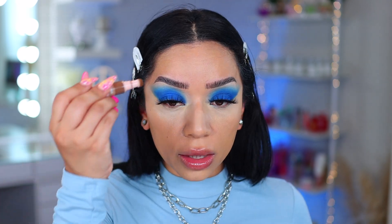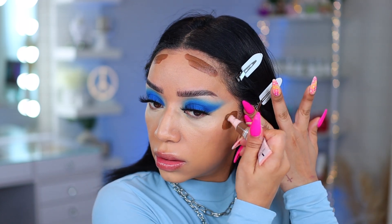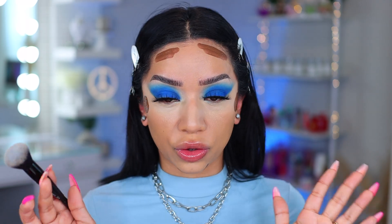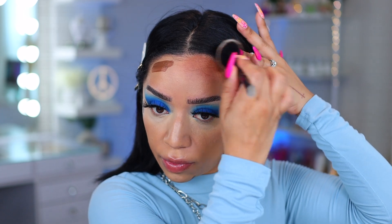Let's move on to bronzers. I really want to use the new e.l.f. Halo Glow beauty wand contour — these are going viral everywhere. I already tried and tested them and I really like them. This is in the shade medium tan. I'm going to apply this on the forehead and cheeks. They also have putty bronzers which are amazing, but for today I'm using this wand. The e.l.f. complexion dual brush is literally the best brush for blending the bronzer.